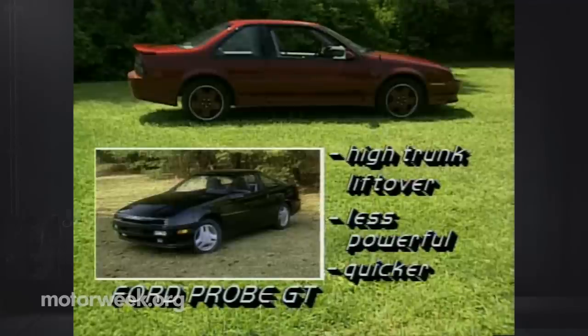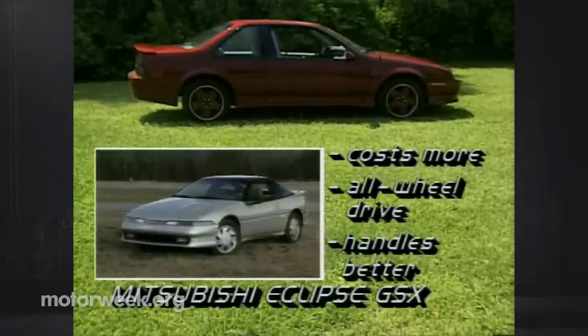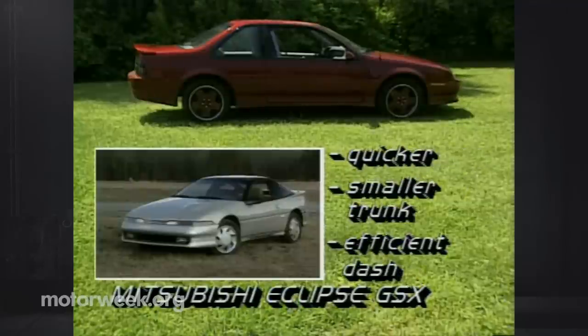The Ford Probe GT also suffers from the problem of high trunk lift-over. Its Mazda turbo 4-cylinder gives up 35 horsepower to the GTZ's Quad-Four, but it's still quicker to 60 miles per hour. It costs more than the GTZ, but handles better and offers optional anti-lock brakes. The Mitsubishi Eclipse GSX also costs more, but its price includes a very effective all-wheel drive system that gives it superior handling. It's also quicker, thanks to a turbocharged engine that makes 15 more horsepower than the Quad-Four. The Eclipse has a smaller trunk than the GTZ, but a much more efficient dash.